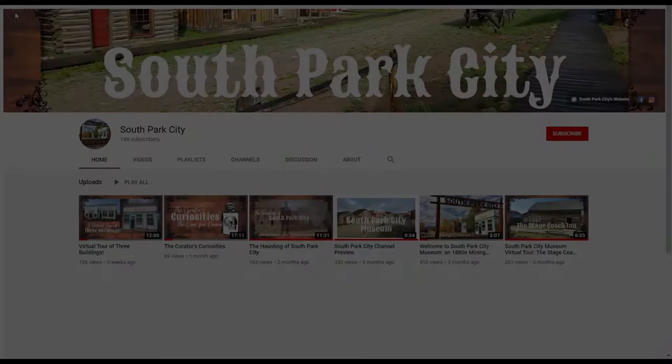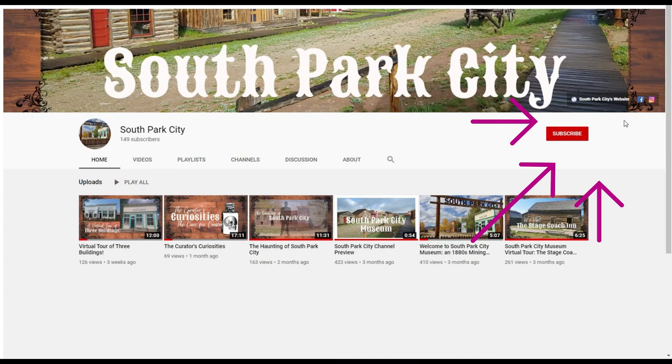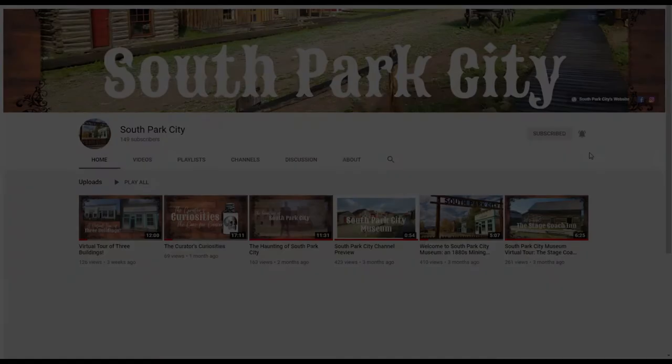Before we get started, please take just a moment to subscribe to our channel. It helps us out very much, and if you hit that notification bell, you'll never miss a thing. We post new videos on the first Friday of every month. And now, let's visit the Mayer home.